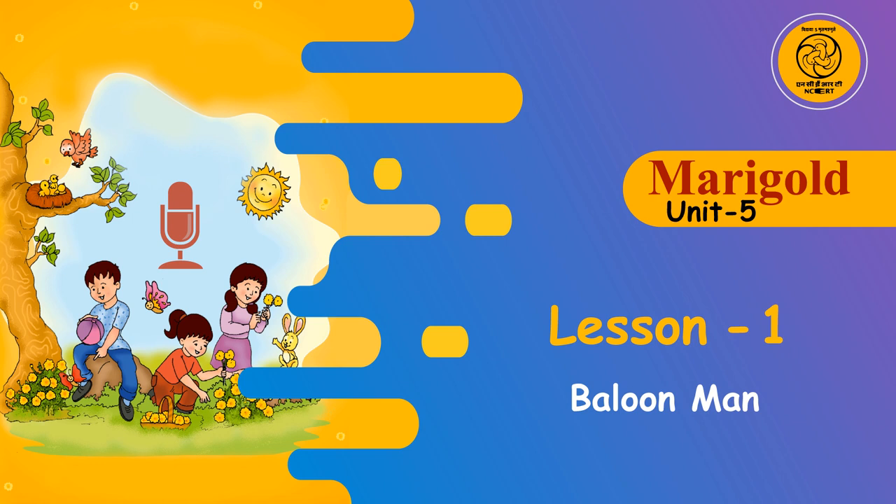Jumbled letter sets to unscramble: LLABOONS, BLUE, BUNCH, LUNCH, SLEEP, CARD.